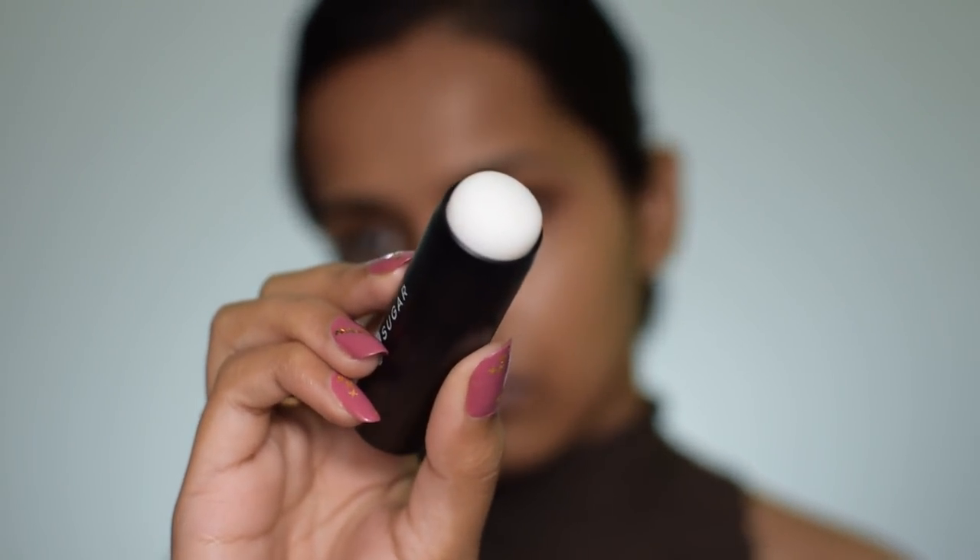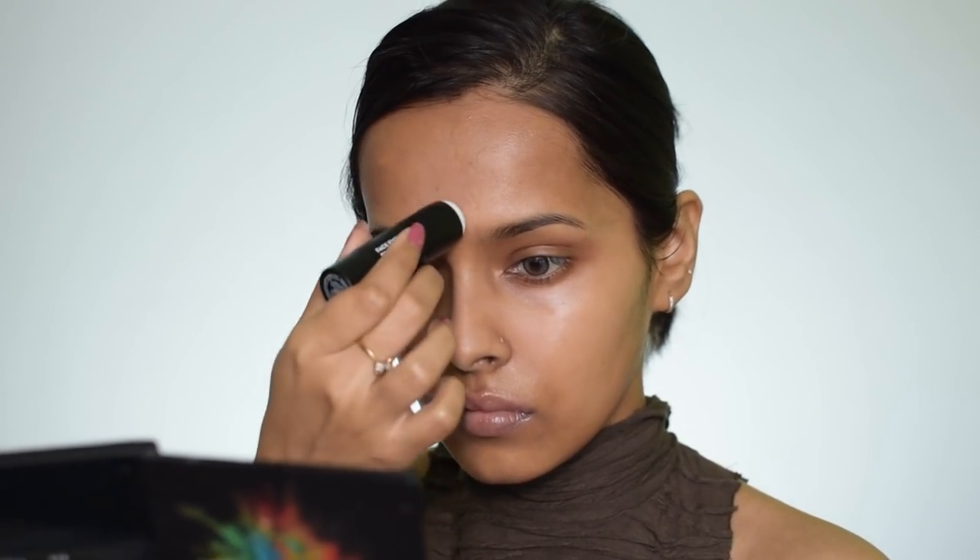For blurring my pores I'm using the Sugar Blur Stick, applying it in the areas where I have prominent pores, which is my T-zone. It's a really good primer stick that I find myself using a lot these days. After applying, you need to press it in with your fingers — this primer makes your skin very smooth and soft, absolutely ready for foundation.